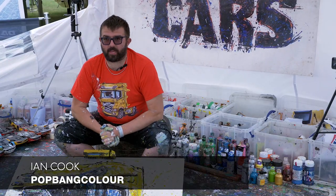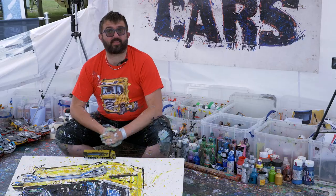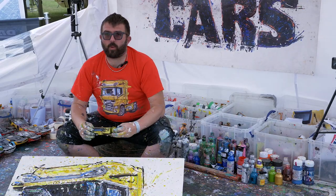My name is Ian Cook from Pop Mancilla. I'm an automotive artist, normally seen painting cars, but for this weekend at Truck Fest with Daft, I am painting trucks instead of cars, using little Daft trucks to create with as well.